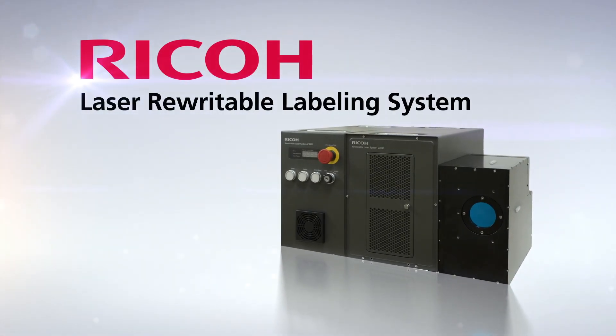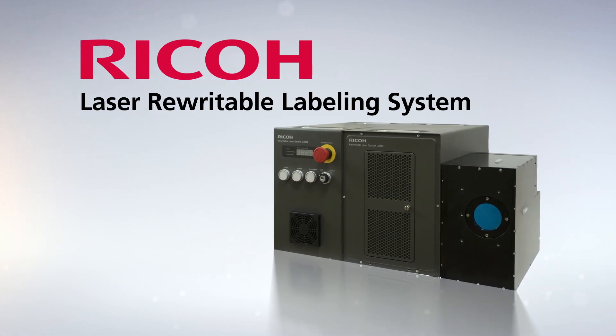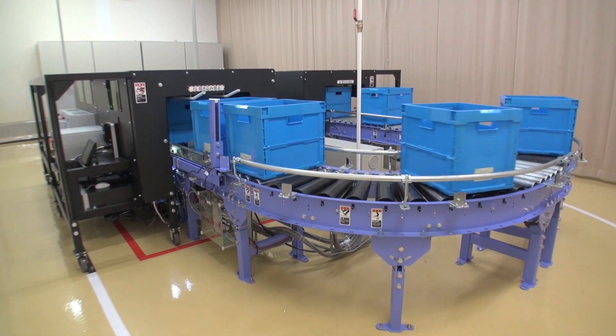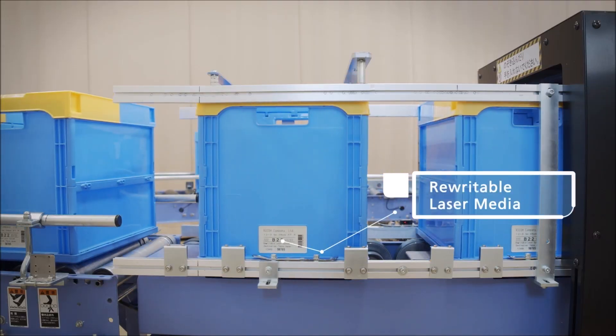Introducing the Ricoh Laser Rewritable Labeling System. This innovative new system will make your labeling operation labeling-less and virtually labor-free.